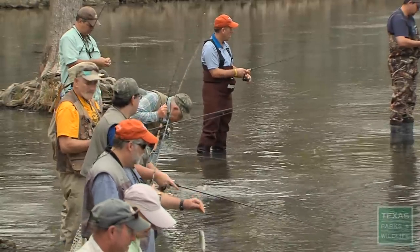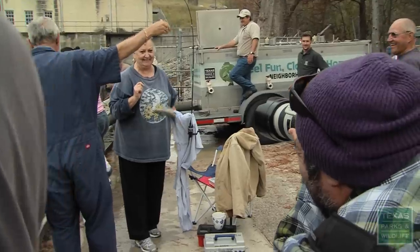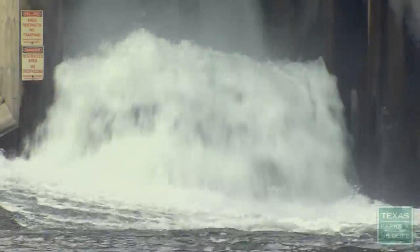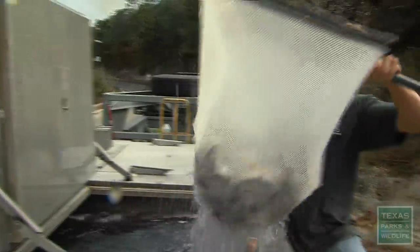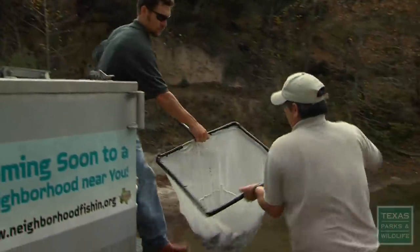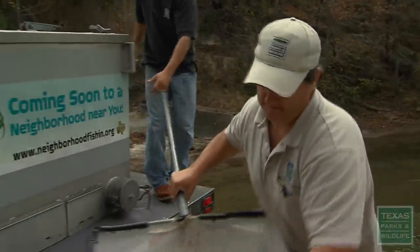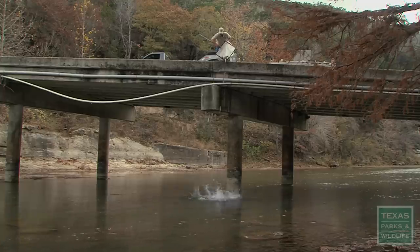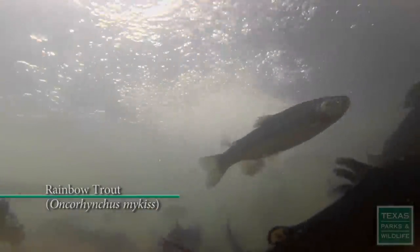There you go — fly guy! One of the reasons why rainbow trout are possible on the Guadalupe River just below Canyon Tail Race is because when they dammed up the Guadalupe River, it actually enabled the water temperatures to stay cool year-round.